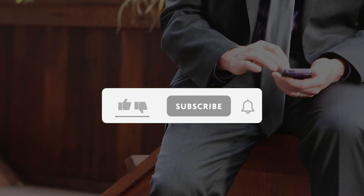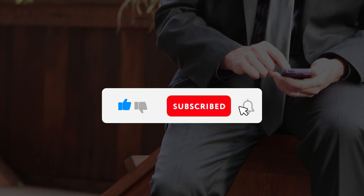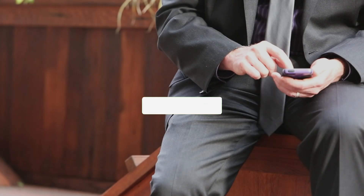If you enjoyed this video, kindly like, leave a comment, share with friends, and make sure to hit the subscribe button for future uploads. Thank you.